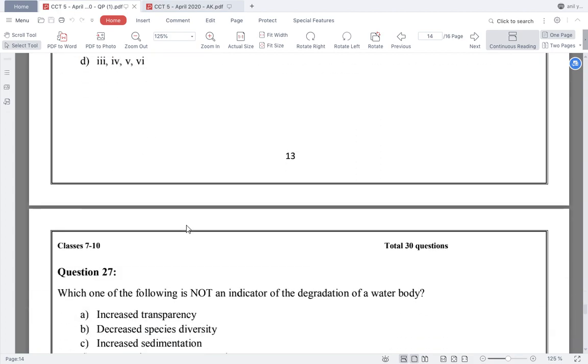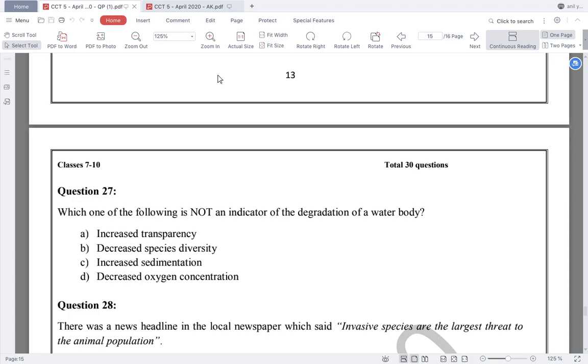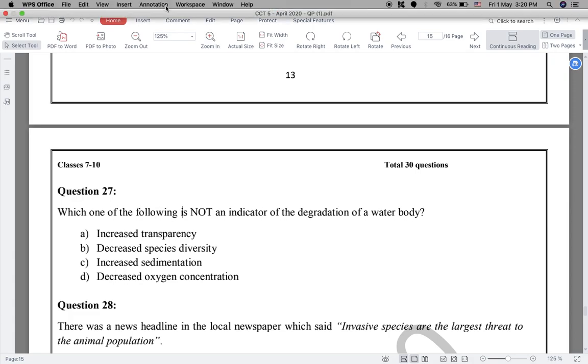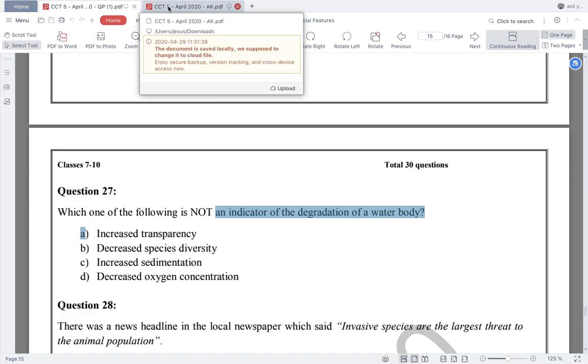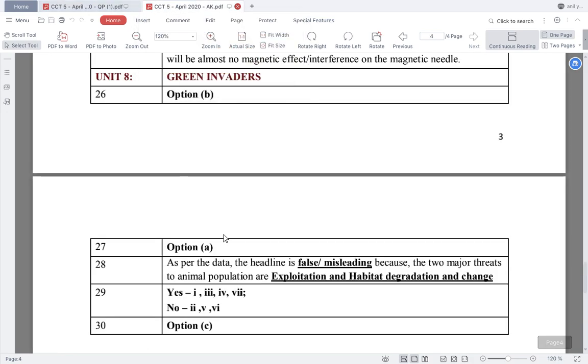Question number 27: which one of the following is NOT an indicator of the degradation of a water body? Looking at the options: decreased species diversity — that is an indicator; increased sedimentation — that is an indicator; decreased oxygen concentration — that is an indicator. Only option A — increased transparency — is not an indicator of degradation, because if transparency increases, it means the water is cleaner. So question number 27, answer: option A.